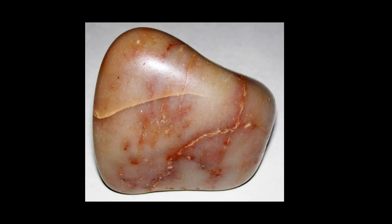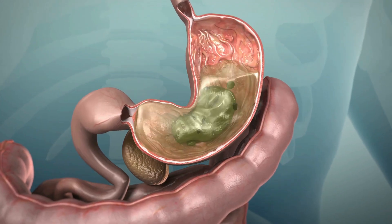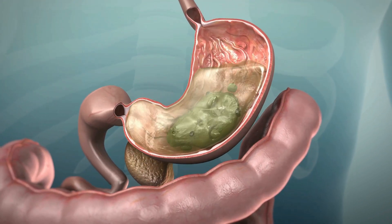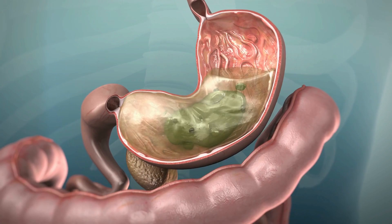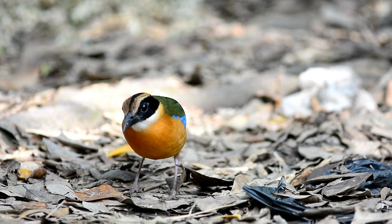These stones were swallowed by dinosaurs and settled in their stomachs. When food reached the stomach, it would mix with the gastroliths, creating a kind of grinding chamber. As the muscles in the dinosaur's stomach contracted and relaxed, the gastroliths would move and grind against each other, crushing the plant material into smaller, more digestible pieces. This process is similar to how birds use gizzard stones today.